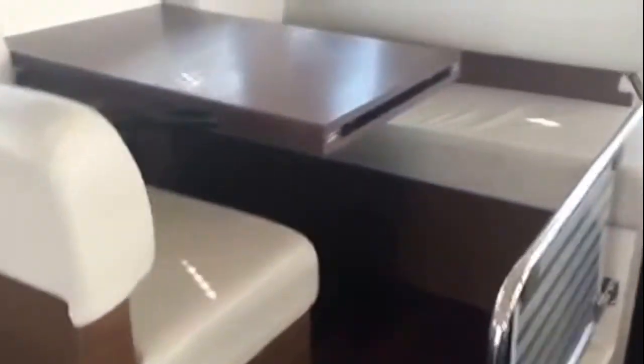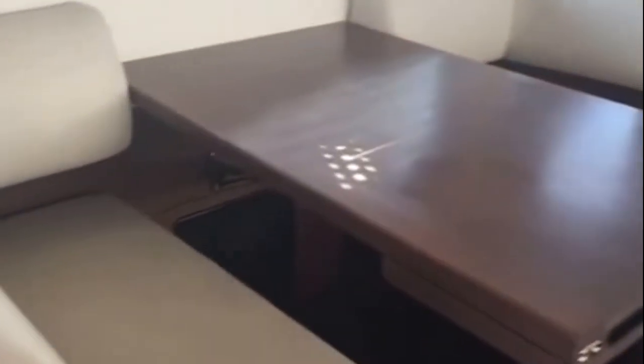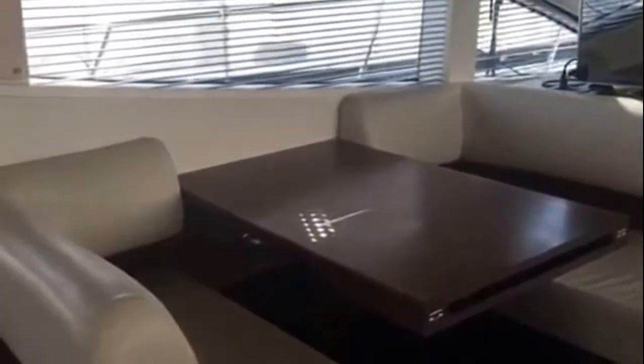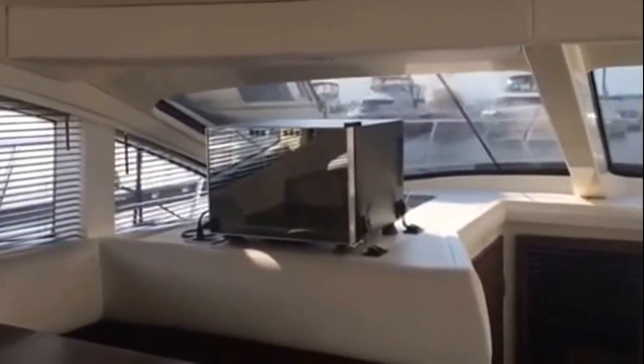As we come up to the dinette, notice again that luxurious feel of the upholstery. You just feel the quality that has gotten Sea Ray the reputation it has. Nice little dinette. You can see they've added a wine fridge as well.